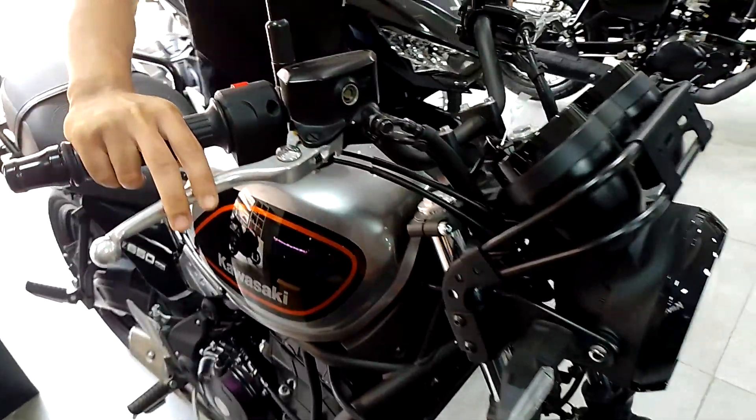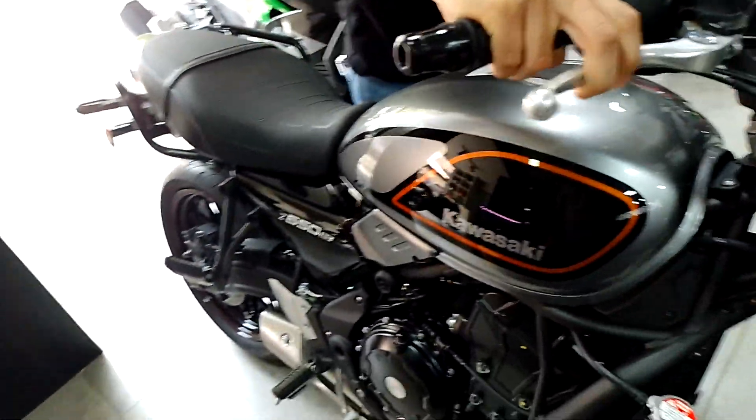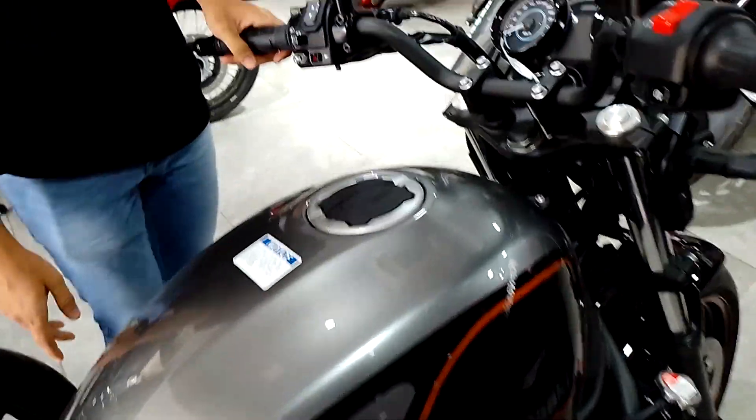This is the full naked version. It's a naked super sport — retro style, for the 650 parallel.